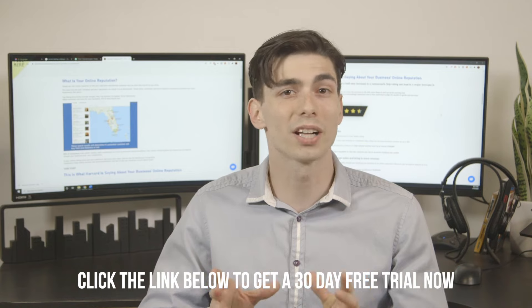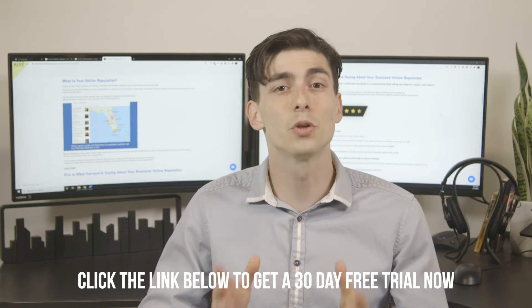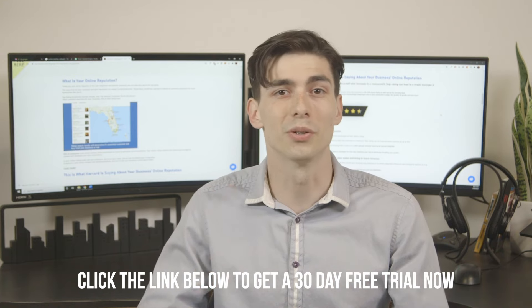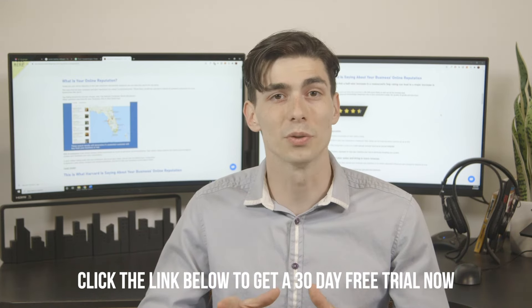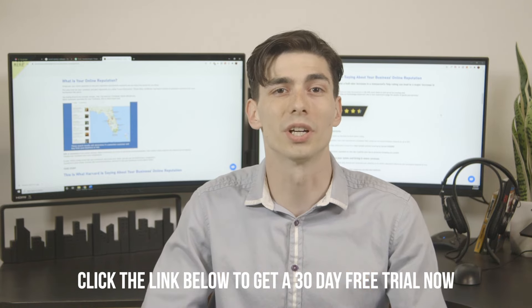And this link goes directly to your Google, Facebook, Yelp, HomeAdvisors listing, so it's super easy for people to leave a five-star review. Before you know it, the positive reviews get posted to the top of your listing, and any negative reviews can be addressed before even posting.